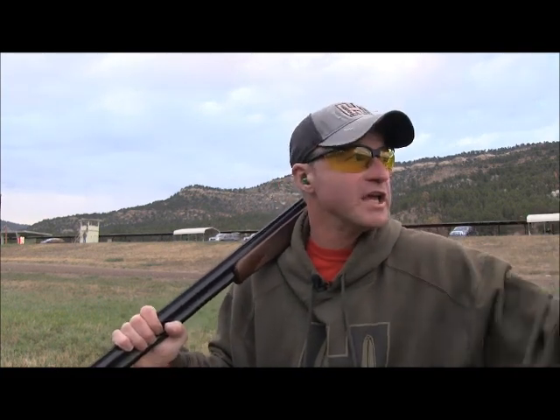I grew up in South Dakota, and I shot a truckload or two of pheasants in my day. The way I was taught — swing right through the target. Get on that bird, keep swinging right on through it, and pull the trigger when you get out in front of it. Works the same with the rifle.